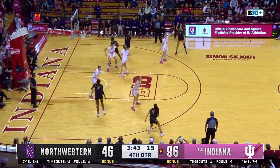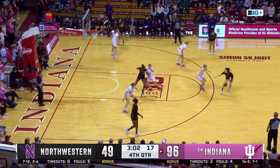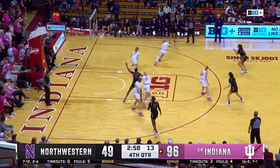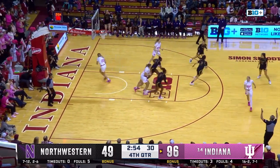Wong almost lost it, outside, Lau's getting going. Harder tries a three and cans it.